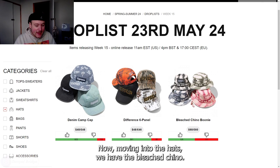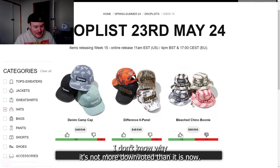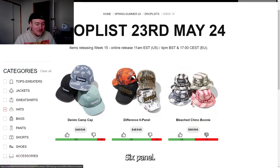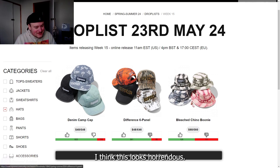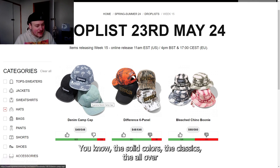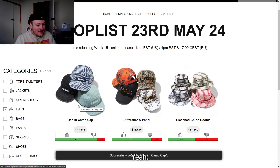Moving into the hats, we have the bleached Chino boonie — this looks horrendous. Then we've got the Difference 6 panel — I don't know why this is really upvoted, I think this looks horrendous too. And then we have the Denim Camp hat, which I think is nice — the solid colors are classics and the all-over print design is not too bad either, though I do like the solid colors more. Only one of the hats this week is really speaking to me.